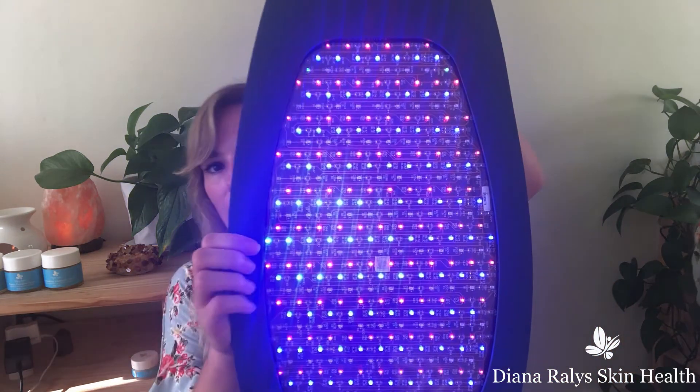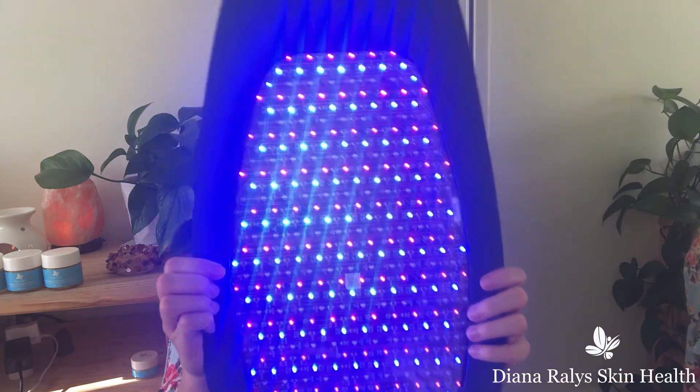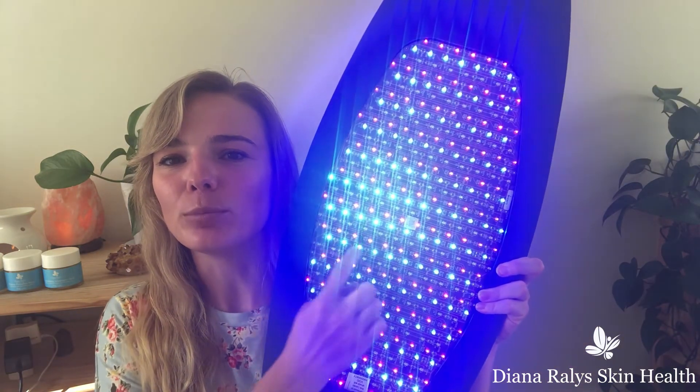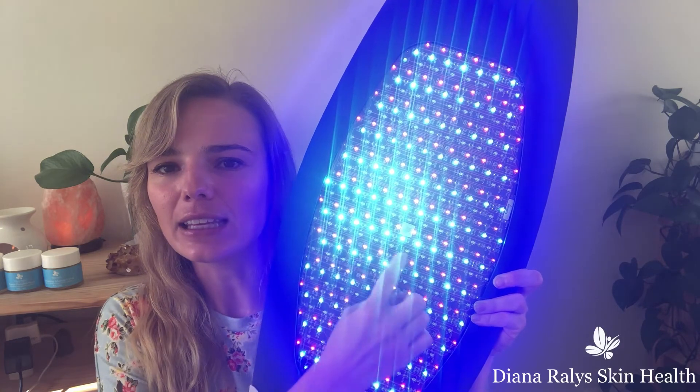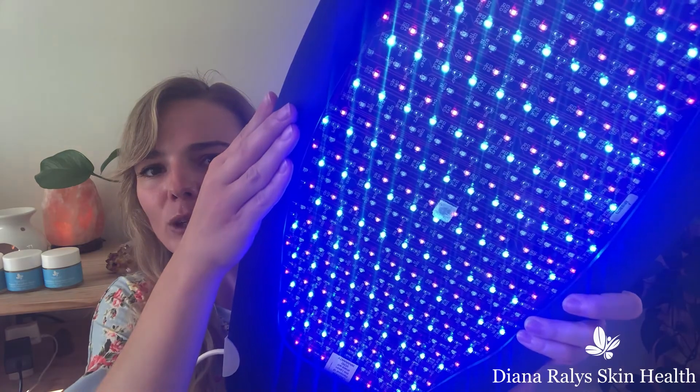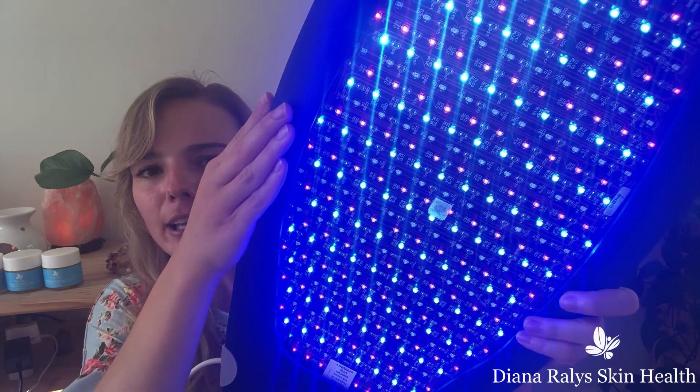If you turn on the acne mode, you'll see the lights turning on and you'll have a similar effect where you see blue, you see red, and then you don't see anything — and that's the same thing: you are receiving blue light, red light, and infrared.